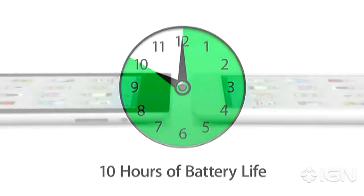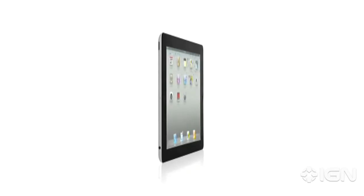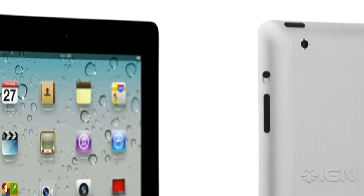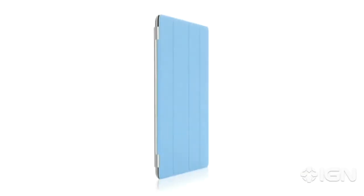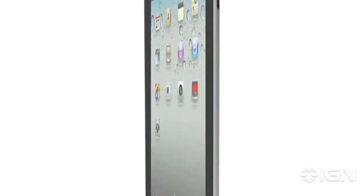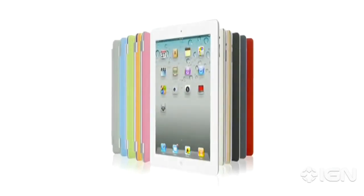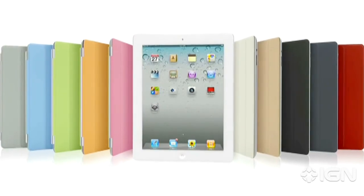That's a major achievement in a design this slim. With all that we've added to iPad 2 — a thinner, lighter design, the amazing dual-core A5 chip, front and rear cameras, and the Smart Cover — this really is a giant leap forward. The original iPad defined a category, and I think that iPad 2 will really define that category for years to come.